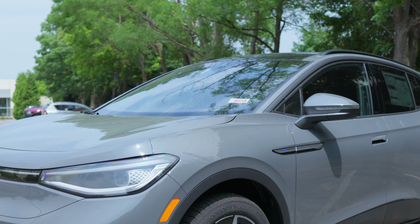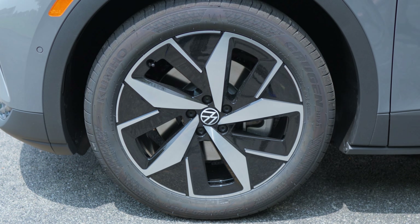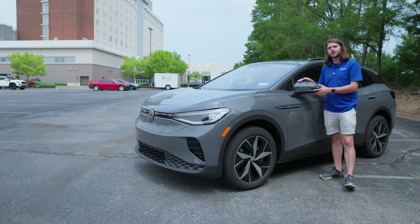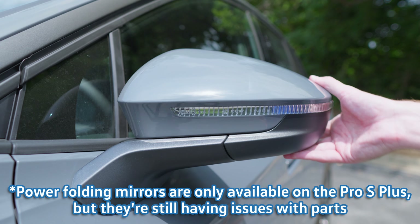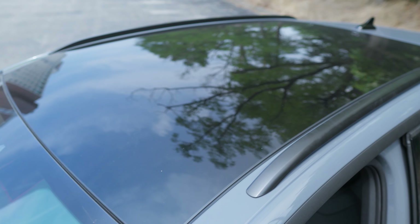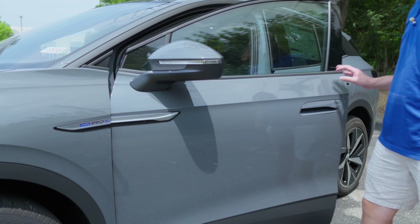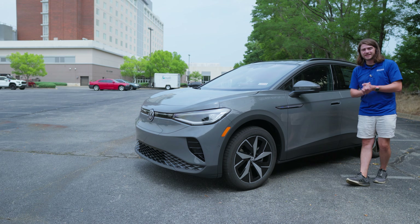Up top you'll have rain-sensing windshield wipers with heated wiper nozzles. This ID.4 Pro S all-wheel drive sits on beautiful 20-inch two-tone alloy wheels, with a little cladding around the wheel wells. There's some all-wheel drive Pro S badging on the side. You now have manual folding side mirrors — they took away the power folding option unfortunately — but they do have integrated turn signals, blind spot monitoring, and are heated. Keyless access on the door panels with a little button — squeeze underneath to open, touch to lock — with a little LED light inside for better visibility at night.